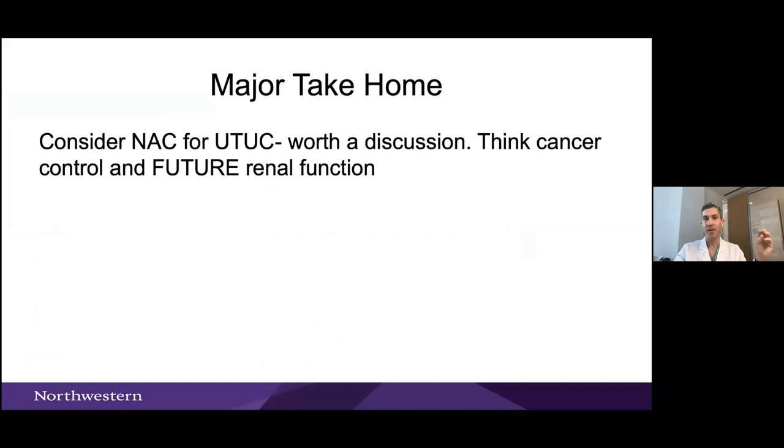I discuss neoadjuvant chemotherapy with essentially anyone who has high-grade upper tract cancer. The conversation is: there's data this may be helpful, we don't know what your kidney function will be like after surgery, would you consider chemotherapy ahead of time? Some say no and we go straight to surgery; some are interested. Connecting them with a medical oncologist makes a lot of sense — and even if they don't get neoadjuvant chemo, that relationship is informative for potential adjuvant therapy later or for trial involvement.